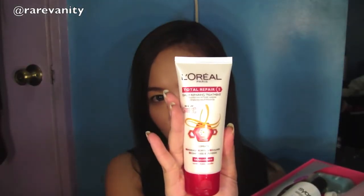Next is L'Oreal's Daily Repairing Treatment. I would really use this because I'd like to think that my hair is damaged — actually, I know it's damaged. So this will really be helpful for me. I'm so glad that they included it this year.